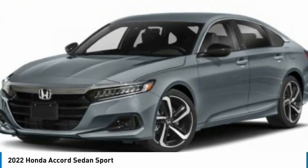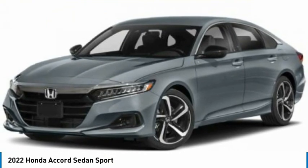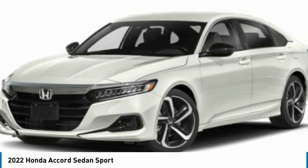Take a look at the 2022 Accord. Ingeniously simple, yet overflowing with luxury and technological creativity. All that and more in the Accord.